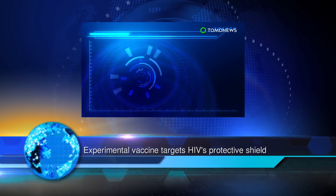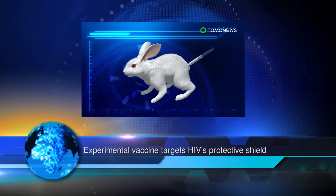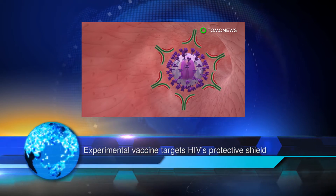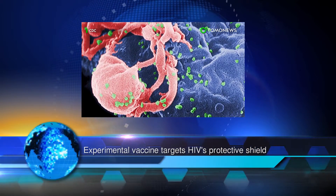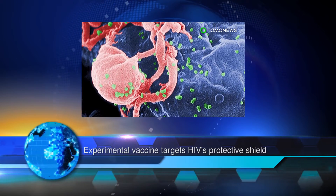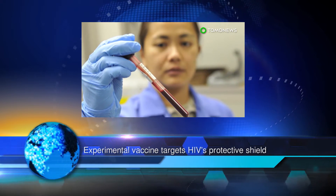In the paper published in the journal Cell Chemical Biology, the team designed a vaccine candidate using an HIV protein fragment linked to a sugar group. The protein fragment comes from gp120, a protein that covers HIV like a protective envelope, bolstering HIV's defenses.